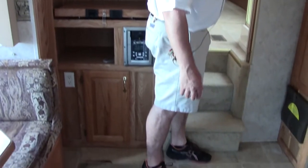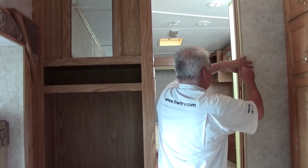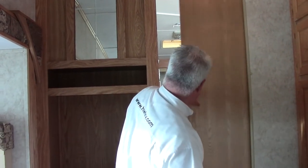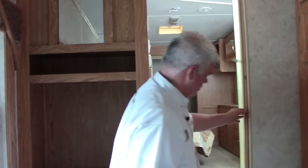If you want to shut off the area between your bedroom and living room, there's a nice divider that slides over to give you privacy. When you want to go into the bedroom area, you just push it back over.